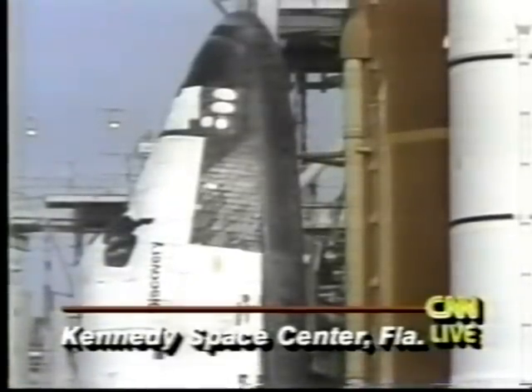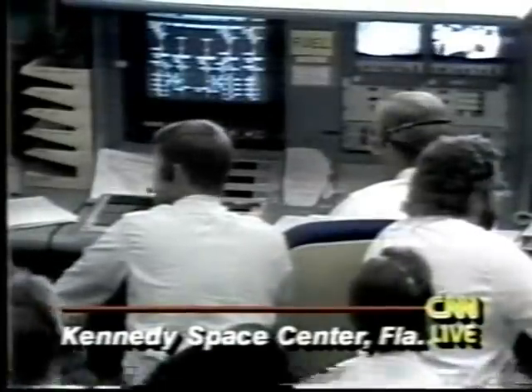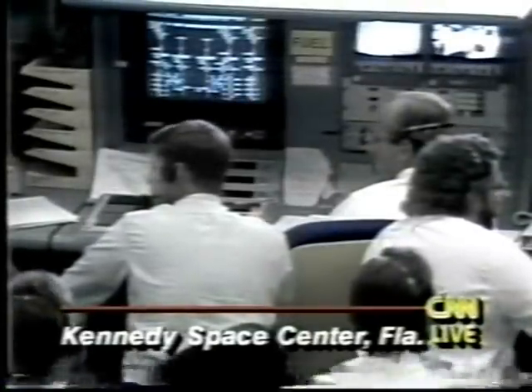The five-member crew are onboard. They are safe. They are going through the process of turning off all of the various switches inside the shuttle before they will come out.